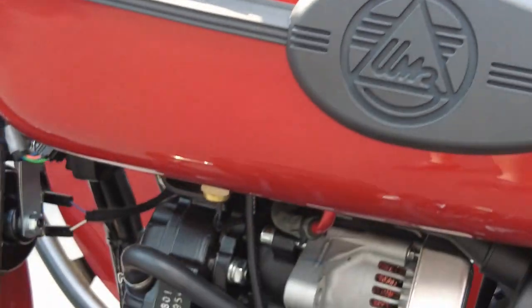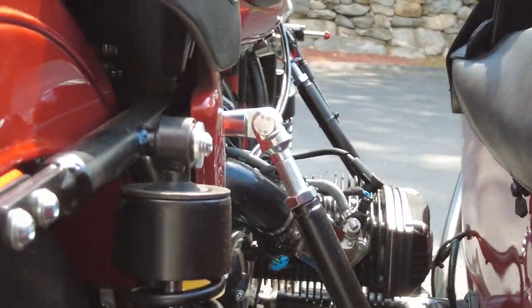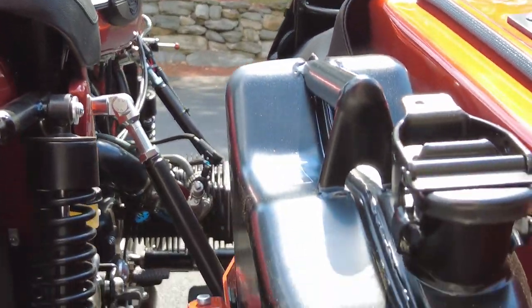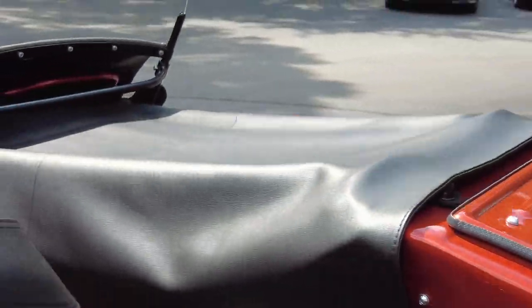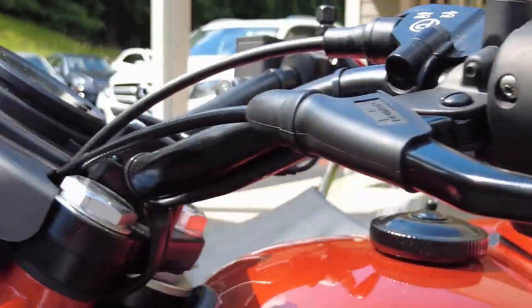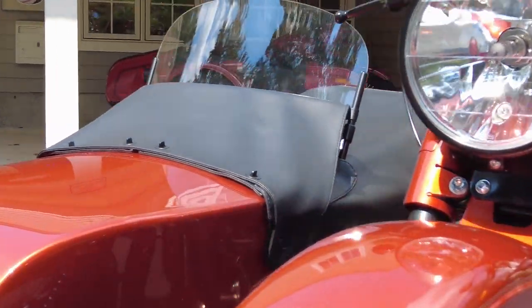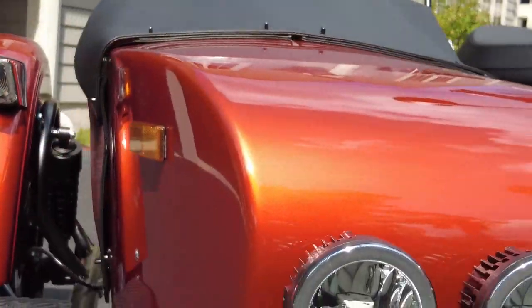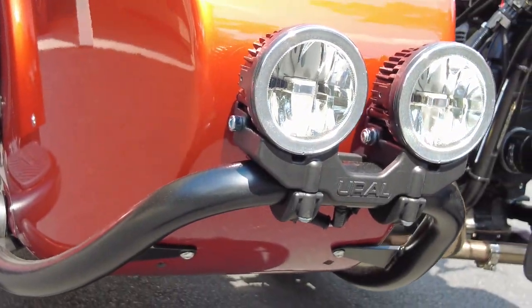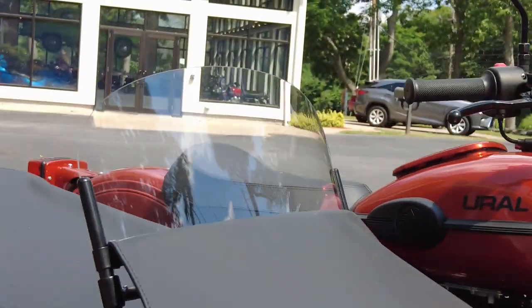It has a black powder-coated drivetrain — engine, transmission, and final drive. You have your spare fuel can, and this amazing terracotta finish on a sunny day is just incredibly attractive. On this bike we also have a front bumper with bumper-mounted LED driving lights and a short windshield.